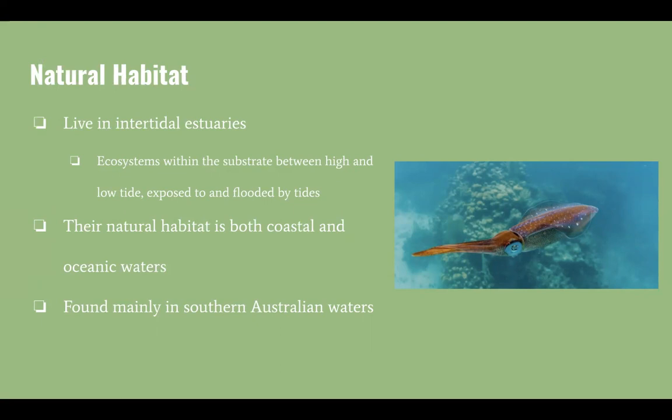Their natural habitat is both coastal and oceanic waters, and they are found mainly in southern Australian waters.